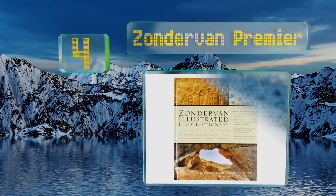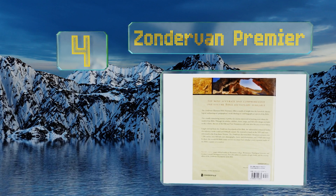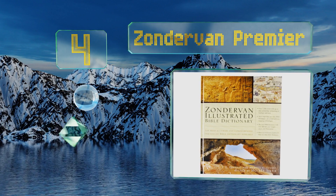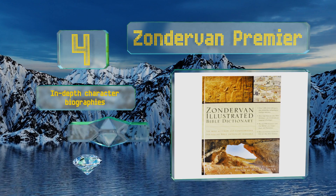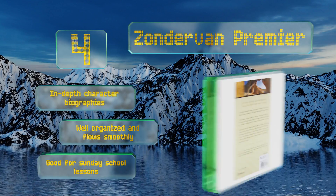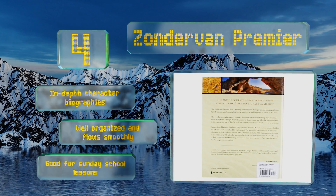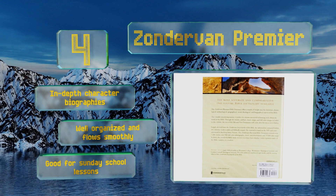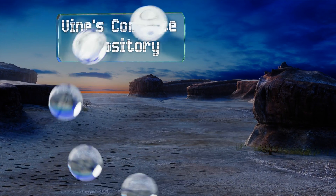At number four, the Zondervan Premiere bases its entries off the New International Version before cross-referencing them with the King James Version, ensuring that you get a thorough understanding of the material. If you're in a hurry though, there are several sidebars that briefly summarize key points. It comes with in-depth character biographies and is well organized and flows smoothly. It's good for Sunday school lessons.